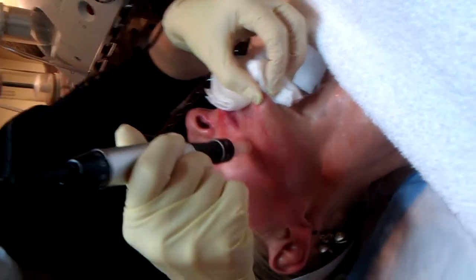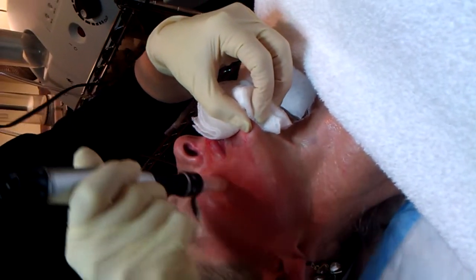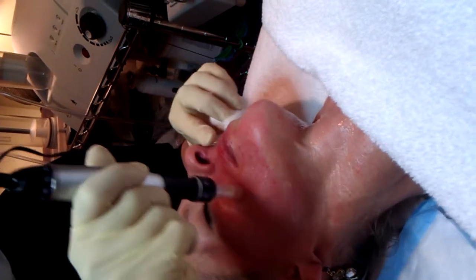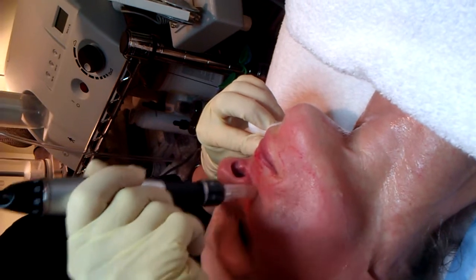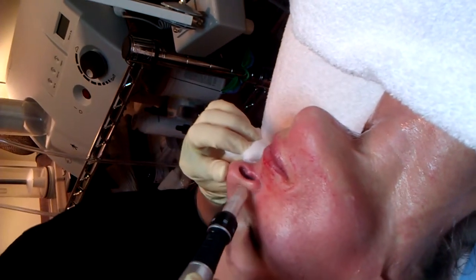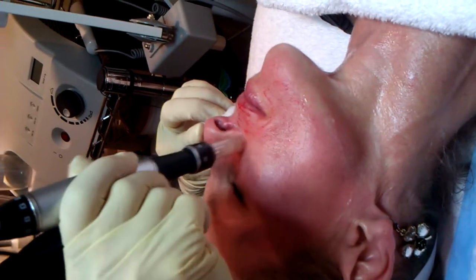A lot of people have really fine lines around the mouth, so I'm going to work that area and really get a good treatment. Same with the nasal folds — I'm just going to work those for her as well. While I'm here at a 1.0, I've also numbed her nose, so I'll just go up in here.